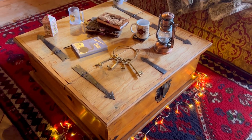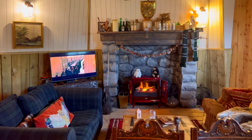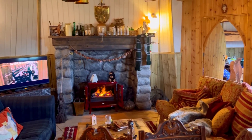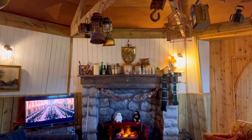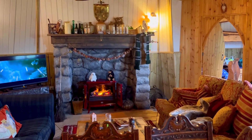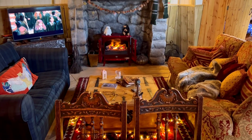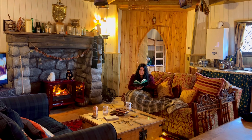There is everything you could ever want as a Harry Potter fan in this cottage — they have all eight DVDs, Harry Potter board games, puzzles and card games to play as well. I absolutely loved spending the day in the hut because it's so cozy inside and I just didn't want to leave. I had a great time sitting on the sofa reading Harry Potter and the Philosopher's Stone.